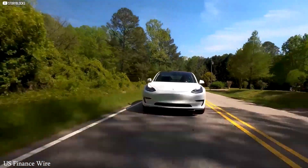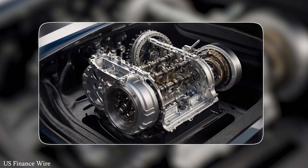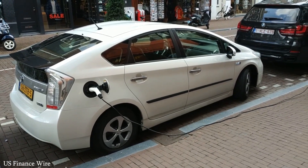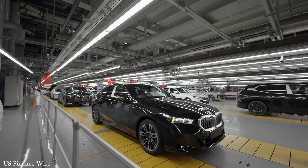Tesla is no longer just a car company — it's a tech ecosystem. From solar roofs to energy storage to autonomous vehicles, every product fits into a bigger vision: a world where clean energy, intelligent machines, and efficient transport are seamlessly integrated.